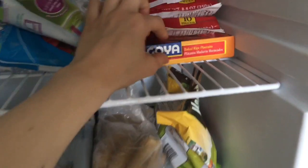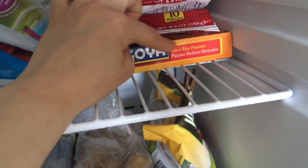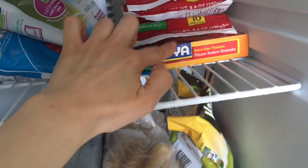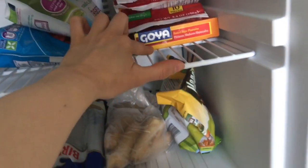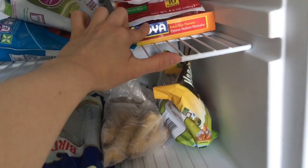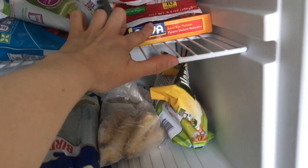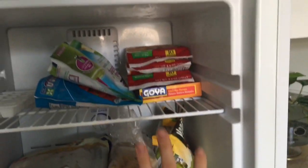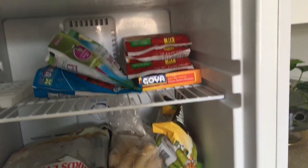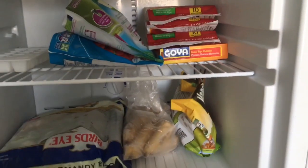I also have ripe plantains — these are super sweet and can go in the microwave or oven. I usually put them in the microwave and smash them up. If I'm having a sweet tooth I'll eat those with some kind of vegan meatless meat.